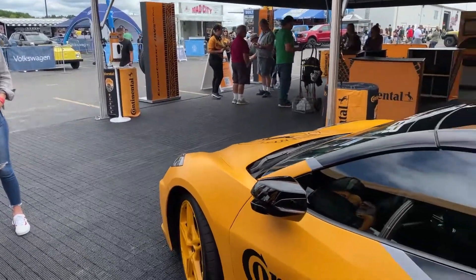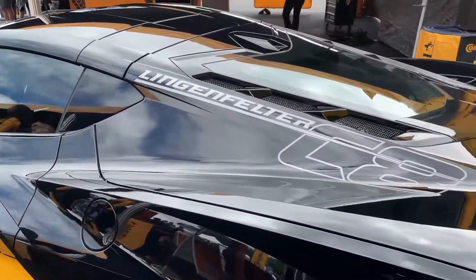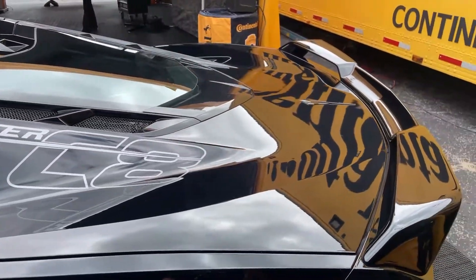You gotta. It's so fun to mod them. Anytime you're a car person, you can't leave it stock — you have to tweak on it a little bit and make it your own. Exactly, absolutely.